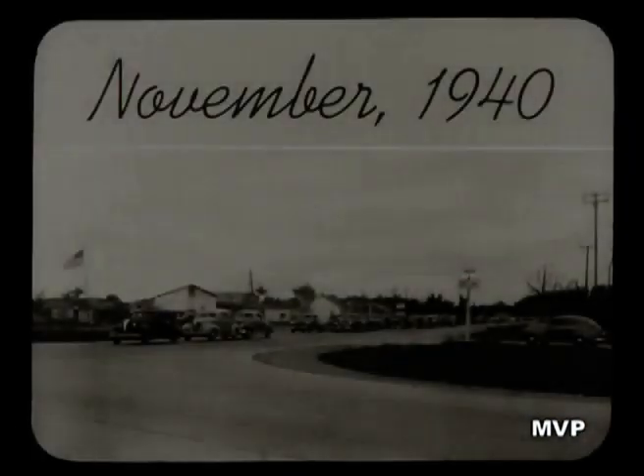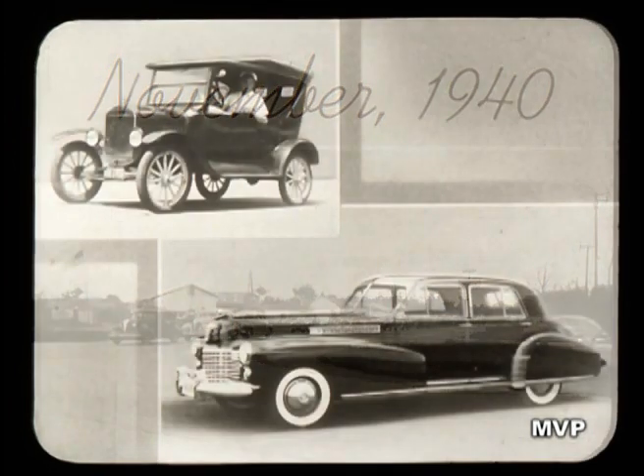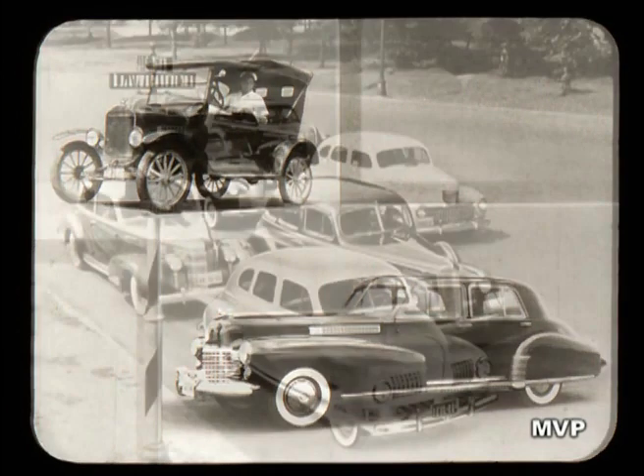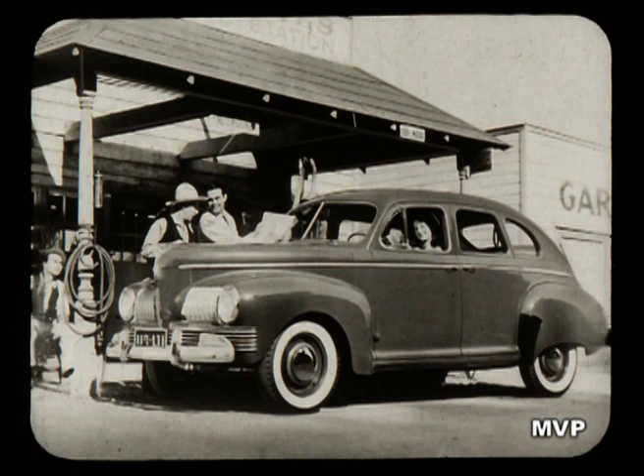Time, mid-November 1940. Place, the highways of America, already swarming with some 30 million passenger cars — cars to fit every pocketbook and every taste. Yet with 20-odd makes already on the road, a car built around a new idea appeared in those November days of 1940: the new kind of car, the Nash Ambassador 600.